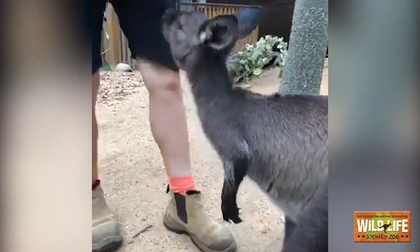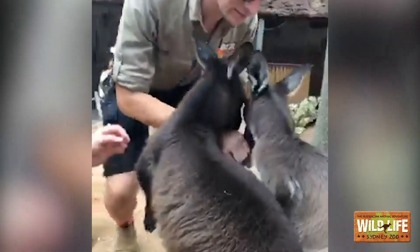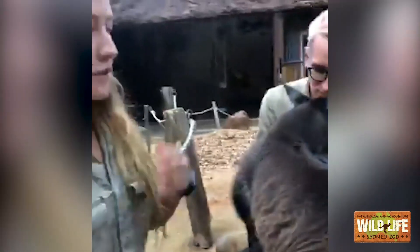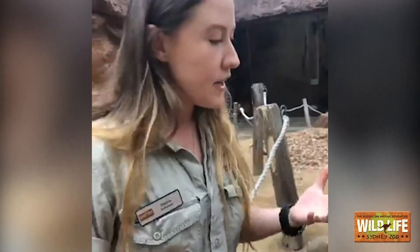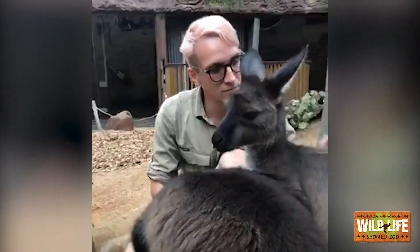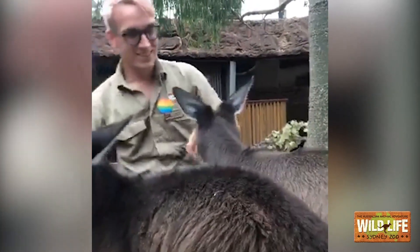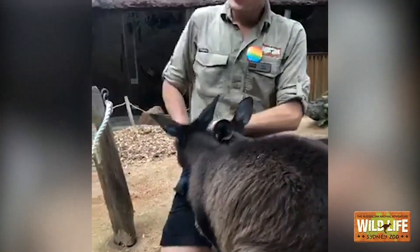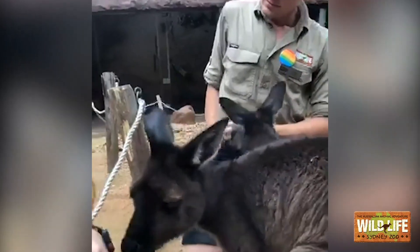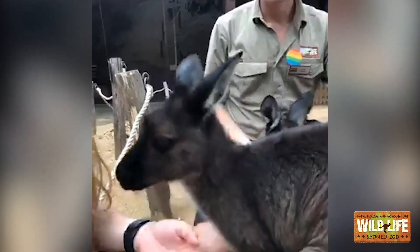We didn't hand-raise them for any old reason though. Unfortunately our girls had a bit of a rough start in the wild. A lot of people don't realise that kangaroos don't quite understand road rules and often become victims of car accidents. Dot was found on the side of the road inside her mother's pouch, and Dusk was found a few years later in the same situation. Both Dusk and Dot lost their mums out in the wild, but thankfully someone stopped, checked that pouch, and found them inside. If no one had stopped, they would have either frozen or starved to death.